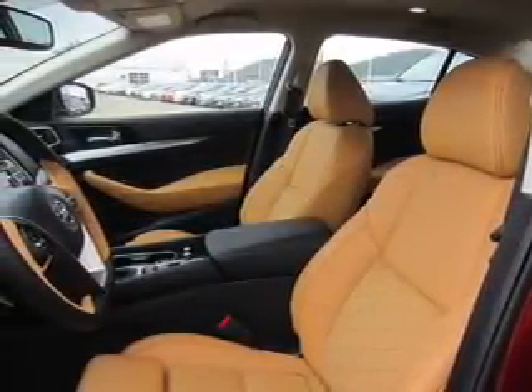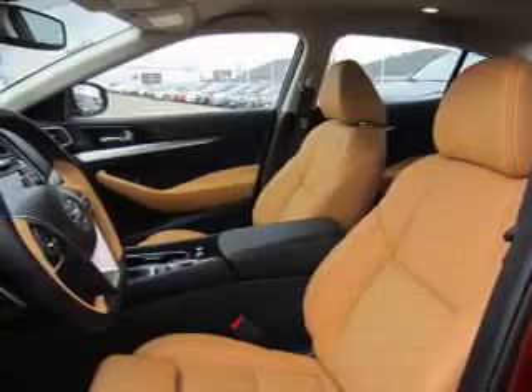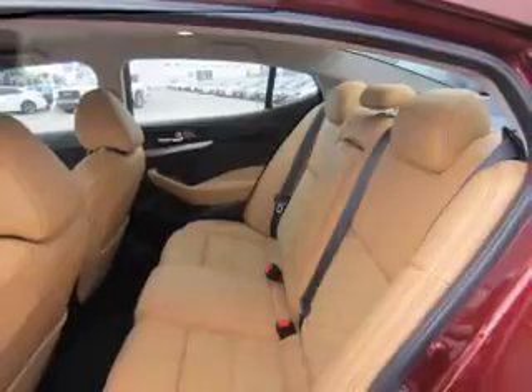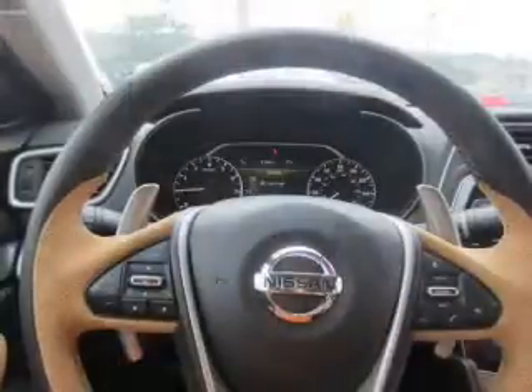Inside you'll find ventilated seats, heated steering wheel, leather seats, heated seats, Bluetooth connectivity, digital radio, and Sirius XM satellite radio.